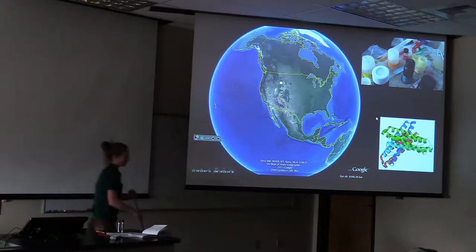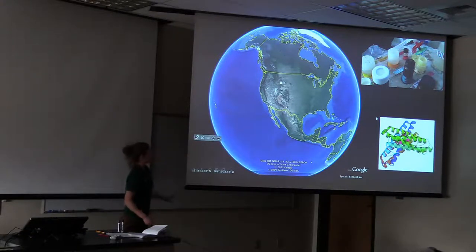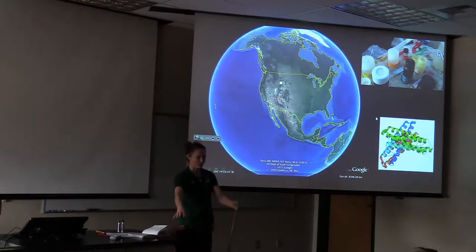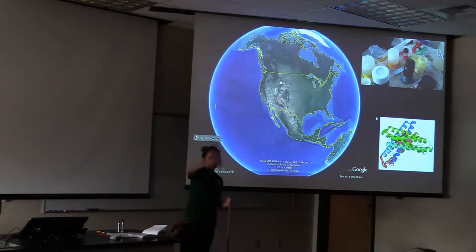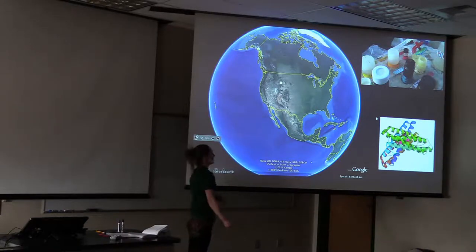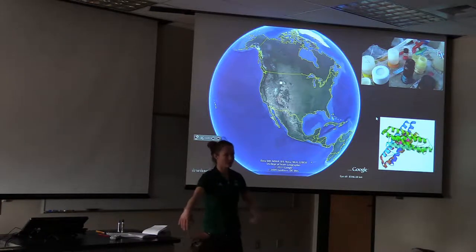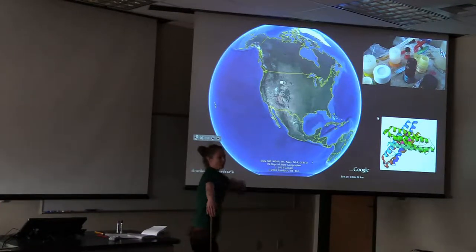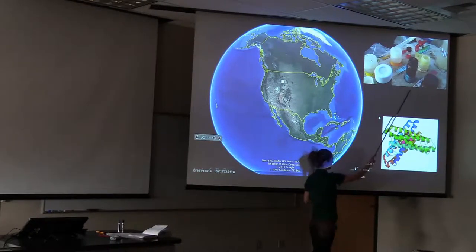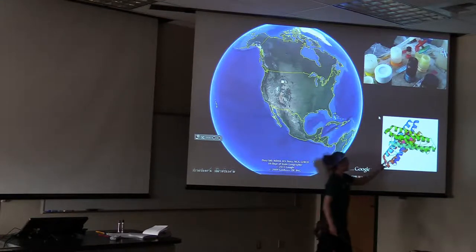For those of you that don't know my lab and my research, most of the research that we do is actually right here in our own backyard. We've done work on the flooded mines in town, on Upper Silver Bow and Blacktail Creeks, all the way down the Upper Clark Fork to Drummond, and we do a lot of research in Yellowstone. We're interested in water-rock interactions and what that does for microbial habitats. Here we are again with our sampling — geochemistry taken back to the lab — and I'm also interested in microbial activity.